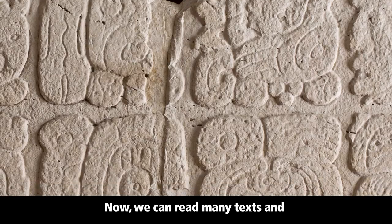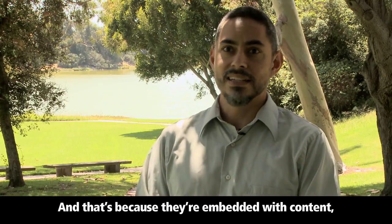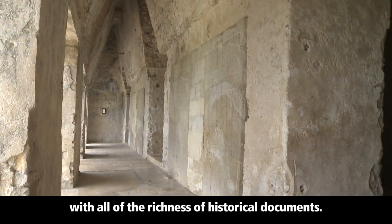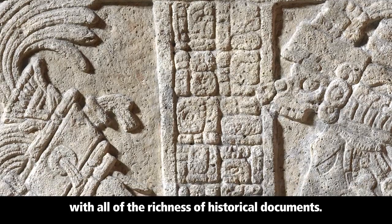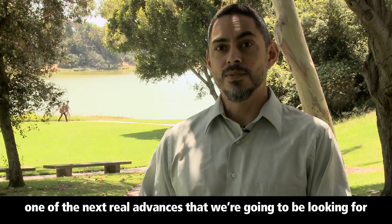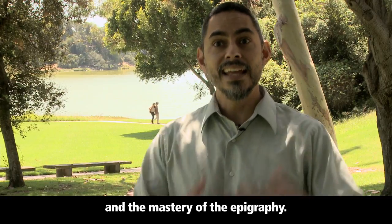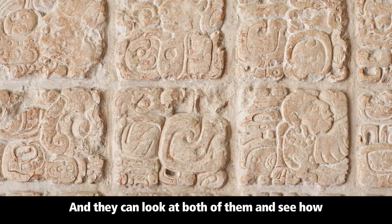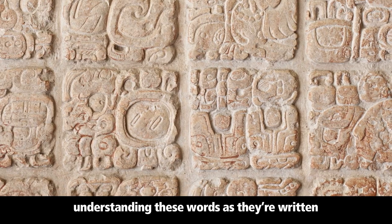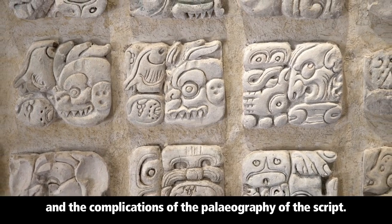We can read many texts and really not understand what they mean, because they're embedded with content — with religion, with ideas, with political conflicts, with all of the richness of historical documents. Personally, I think one of the next real advances we're going to be looking for is people who have mastery of content and mastery of epigraphy, who can see how understanding the material is just as important as understanding these words as written and the complications of the paleography of the script.